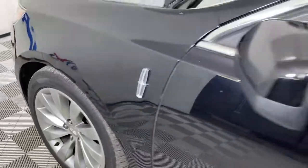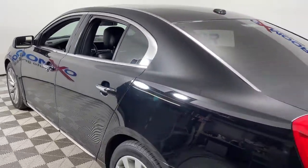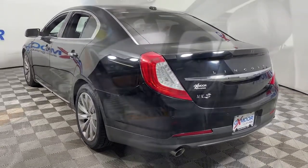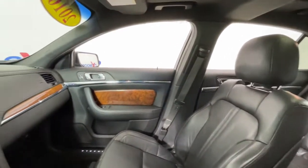Get acquainted with the 2016 Lincoln MKS. With less than 200,000 miles on the odometer, this vehicle provides excellent value. Take a closer look at this feature-rich Lincoln MKS, the large luxury sedan that spoils you with spacious comfort.